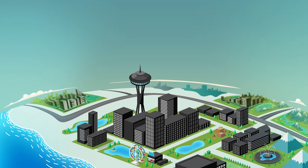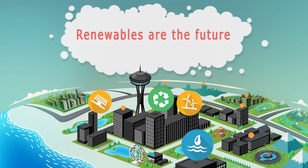In time, we will probably generate most of our energy from renewable sources.